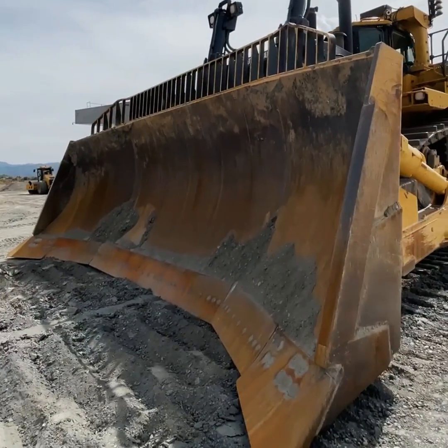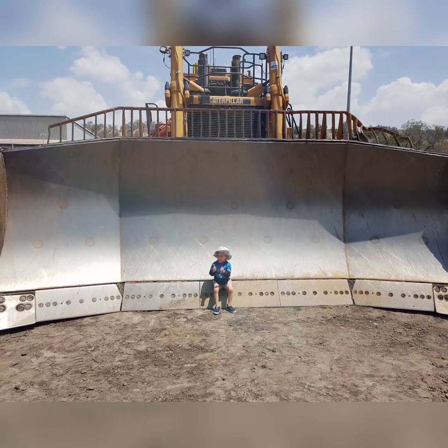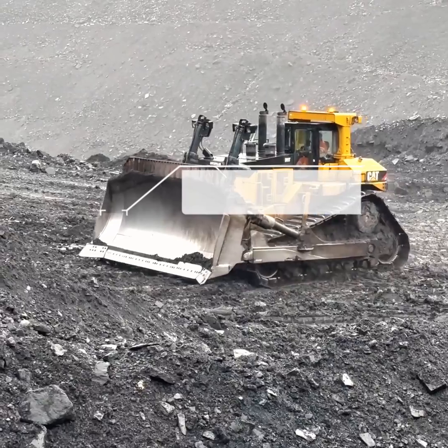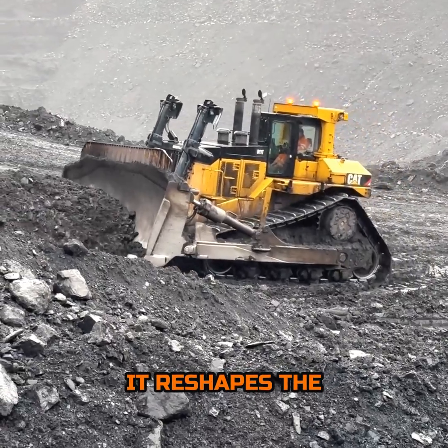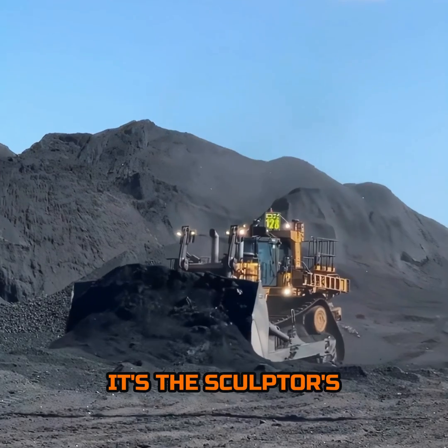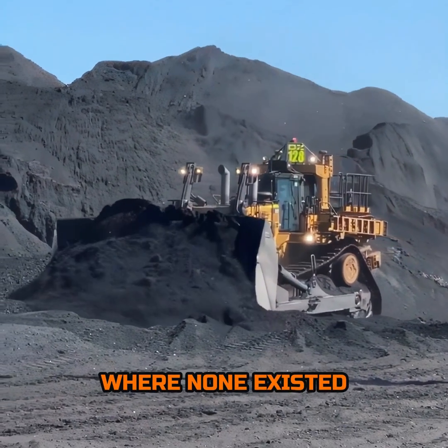The blade of the D11T is a marvel in its own right, boasting a capacity that can only be described as cavernous. With up to 57 cubic yards at its disposal, this blade doesn't just push soil — it reshapes the landscape with each methodical pass. It's the sculptor's chisel on a planetary scale, carving paths where none existed before.